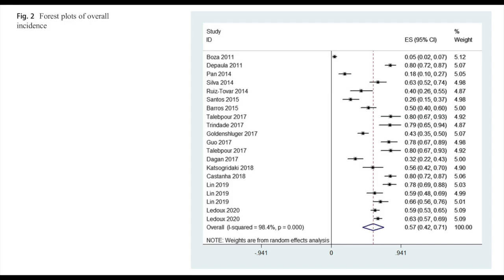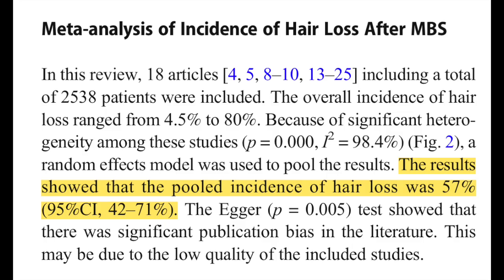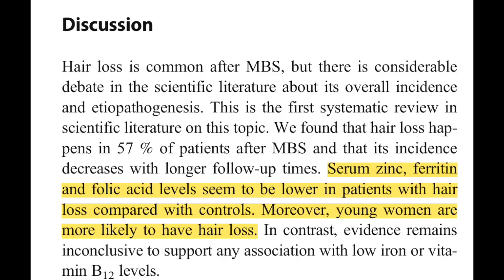In this meta-analysis of hair loss after bariatric surgery, all the studies analyzed showed episodes of increased hair loss after surgery, and the average incidence of hair loss was 57% of subjects after this specific kind of surgery. In looking at risk factors, serum zinc, ferritin, and folic acid levels were lower in people with hair loss versus those without it, and young women were at the highest risk. So some of this hair loss could be due to severe nutritional deficiencies due to the inability to absorb nutrients after these kinds of surgeries.